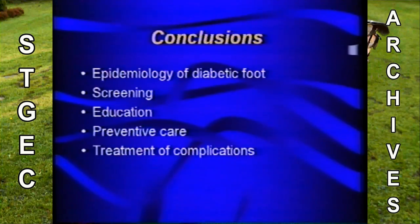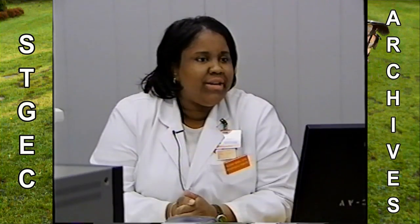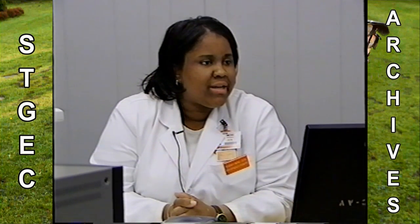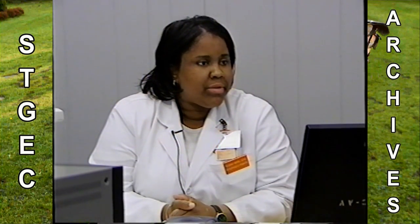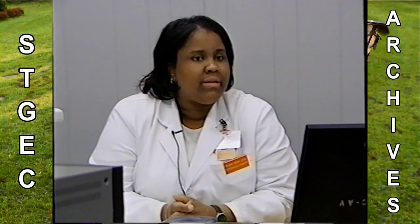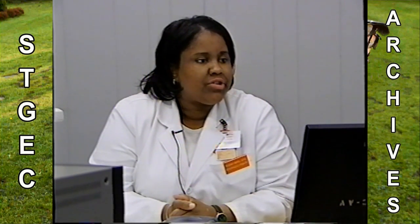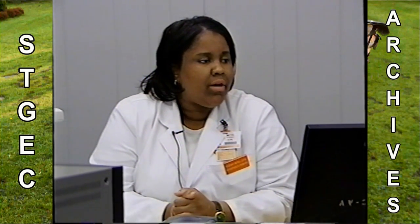In conclusion, I hope I gave you a little bit of information about the diabetic foot — screening, educating patients and ourselves, providing care, and treating common complications. Any questions? Feel free to email me at michelle.uthscsa.edu. We also have a website, www.diabeticfoot.org, which provides patient information and staff information. Please feel free to call or email me.